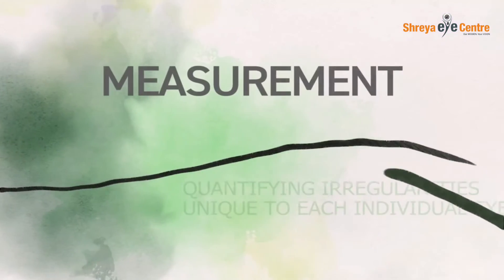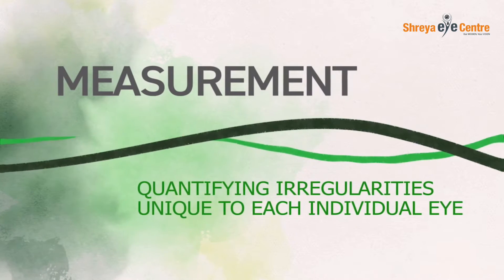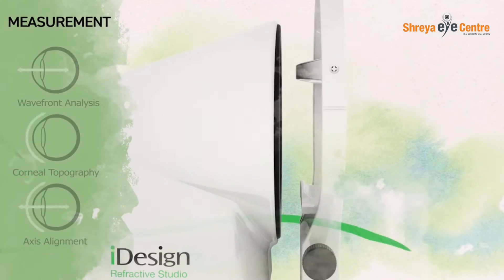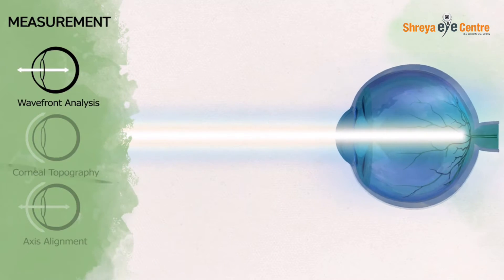The Eye Design system begins each treatment by measuring the inside of the eye using wavefront analysis to quantify irregularities unique to each individual eye. To do this, the system projects a single spot of light onto the retina, capturing and analyzing the reflected light.